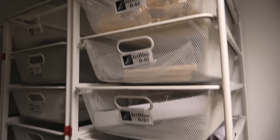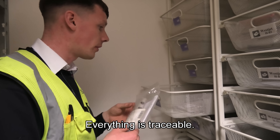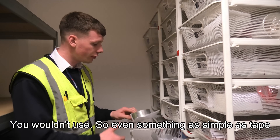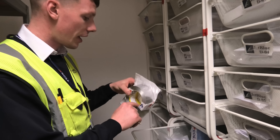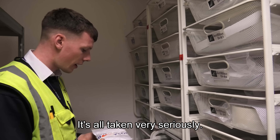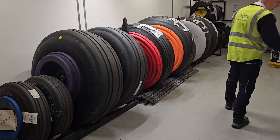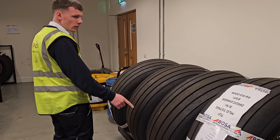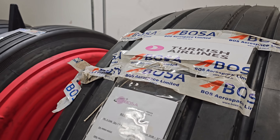When it comes to spare parts, everything is recorded, registered, and can be traced right back to the specific manufacturing batch. Traceability is a massive thing in aviation — even something as simple as tape will have a part number, a batch number, and a shelf life expiry. Interestingly, the spare parts are actually owned by the airlines, not Bose, because they become part of the aircraft and are on the airline's asset registry. Bose stores and maintains wheels for each of its main customers to ensure a burst or damaged tire can be fixed quickly.